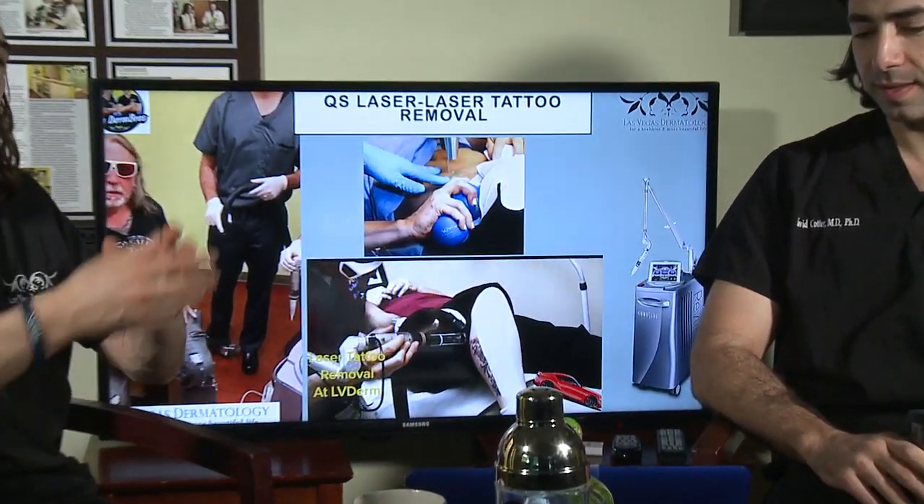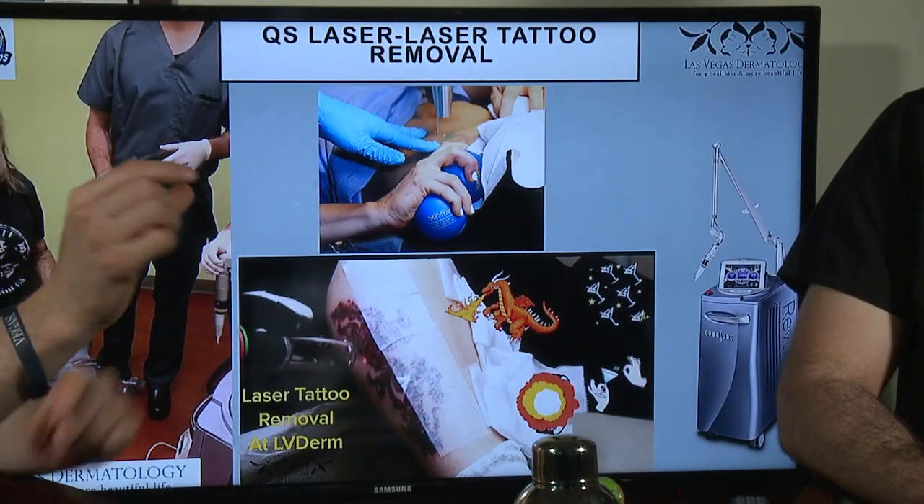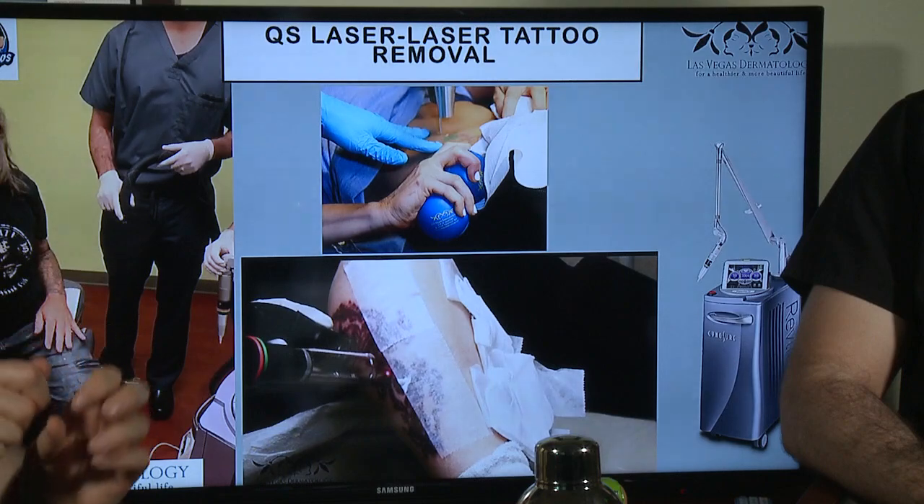The Revlite tattoo laser is best for black and red ink — based on the wavelengths, it can target black or red ink best. But this tattoo was blue, yellow, and red, and you can see the one on the left wrist is gone. It can really target any skin type and any skin color because the laser fires so fast it just shatters the ink. My friend Mario Barth is a tattoo artist who had a ring tattoo on his finger and is getting it removed a second time. A lot of times with a ring tattoo, whether it's a person they're dating or married to, they want that ring removed.